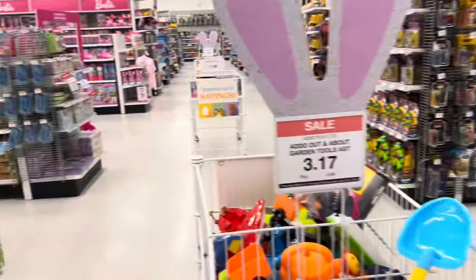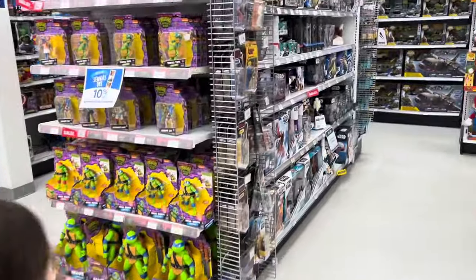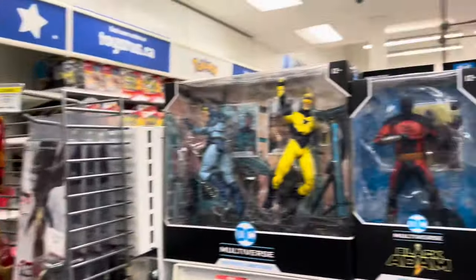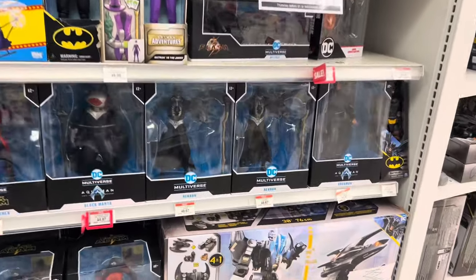They had an Easter promo going where you had to find a golden egg hidden somewhere in the store. As much as my daughters looked, they could not find it — they were searching everywhere.